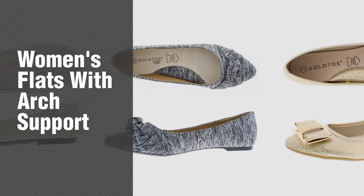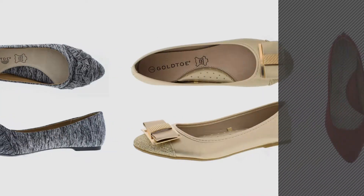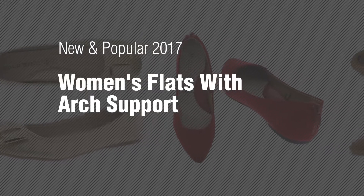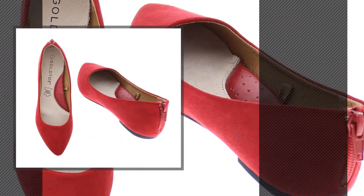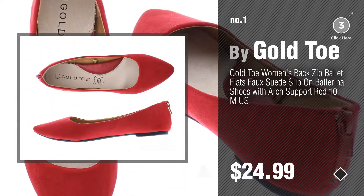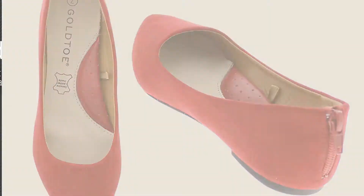If you're looking for women's flats with arch support, here's a collection you've got to see — new and popular 2017. Women's flats with arch support: number one, most popular by Gold Toe. Watch this video and get inspired.